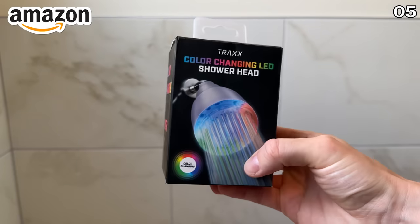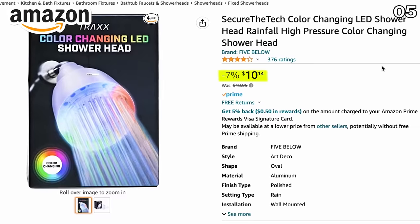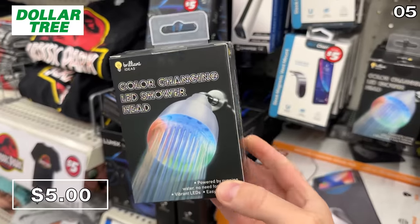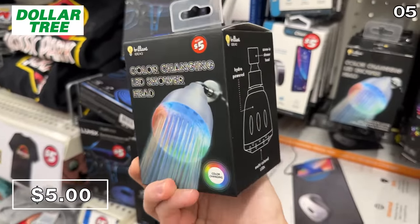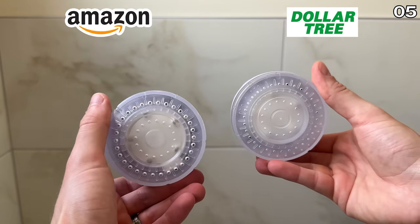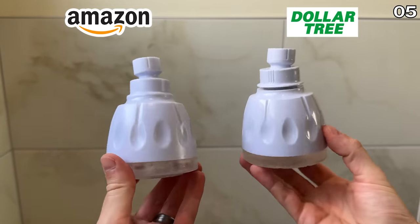Speaking of the shower, this color-changing rainfall showerhead on Amazon is $10 with nearly identical packaging to the Dollar Tree one. You can bet the Dollar Tree product looks the same except for that $5 price. On the left is the Amazon version, on the right is the Dollar Tree version, and you can see any difference is negligible.